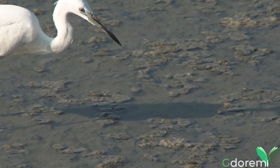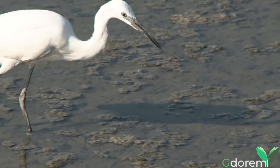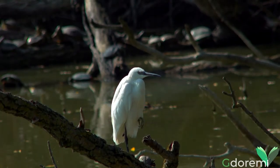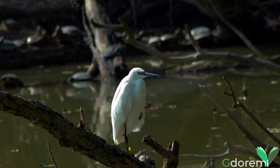Essa ha una lunghezza compresa tra i 55 e i 65 cm, con un'apertura alare di poco meno di un metro. Il piumaggio è interamente bianco. Il lungo becco è nero, come le zampe. La parte inferiore del piede è giallastra, ben visibile da dietro quando è in volo. Non presenta dimorfismo sessuale.